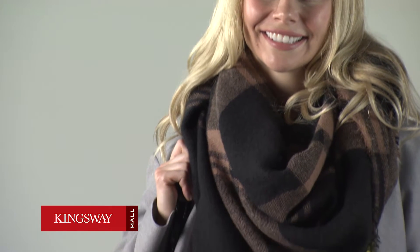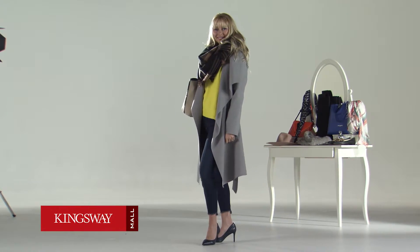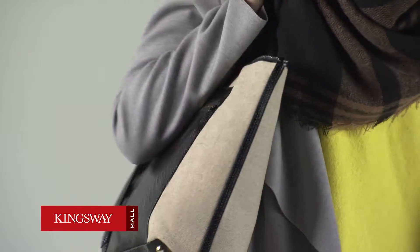Warm up with a blanket scarf — this one in check print pairs perfectly with the dark frayed skinny jean, a great pair of pumps in blue, and a tote bag.